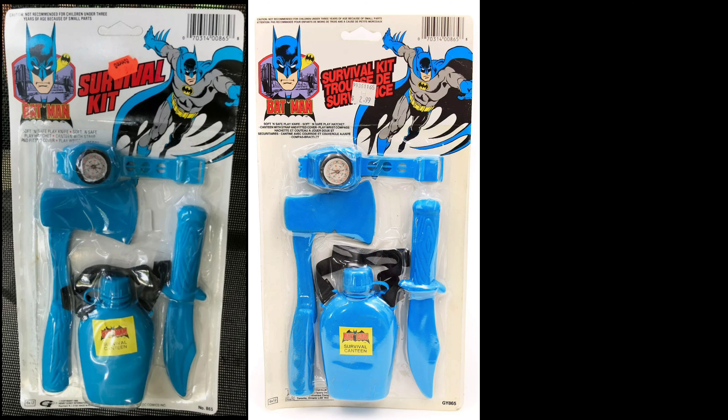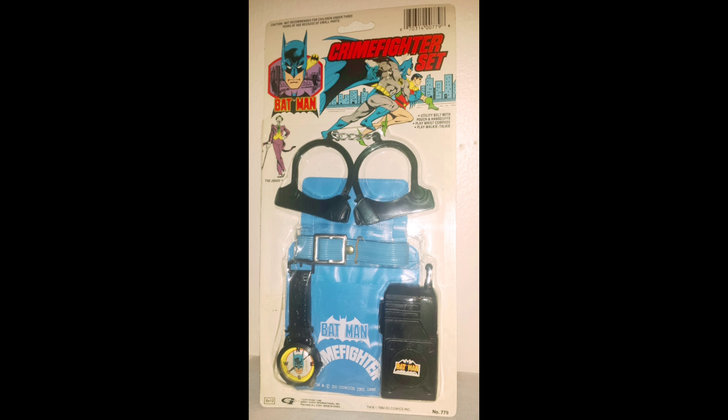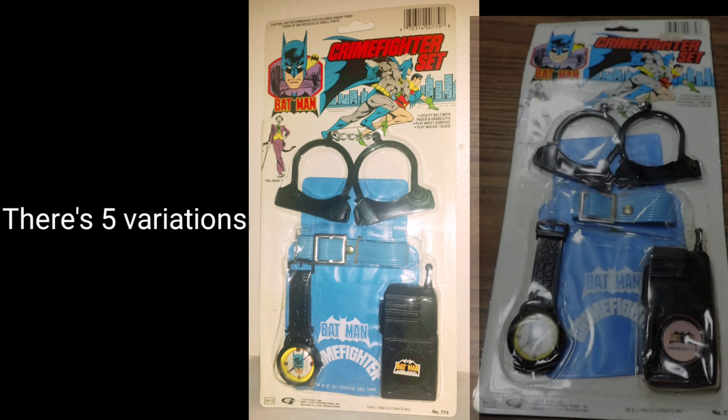Remember when Batman was stranded in the wild and was a mountain man, using an axe to hack people up and turned into a cannibal? Yeah, that was the desperate mountain Batman — the dude was savage. Here's the 1988 crime fighter set, my personal favorite. There are five variations in total.